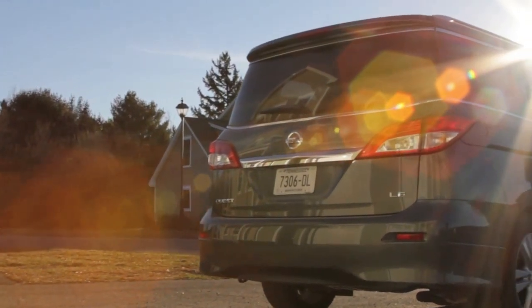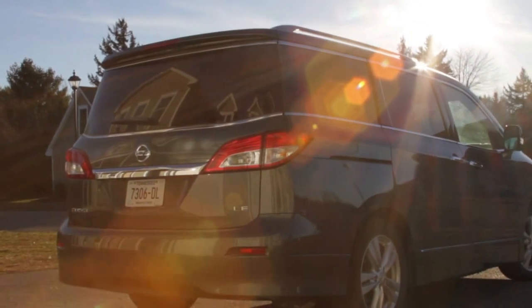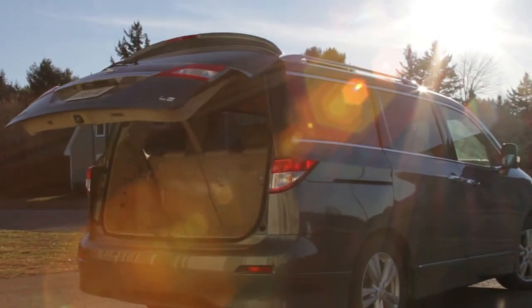With a 118-inch wheelbase and a track width at 68 inches — which is probably the tops of all vehicles on the road today — minivans are stable, secure, and safe going down the road.